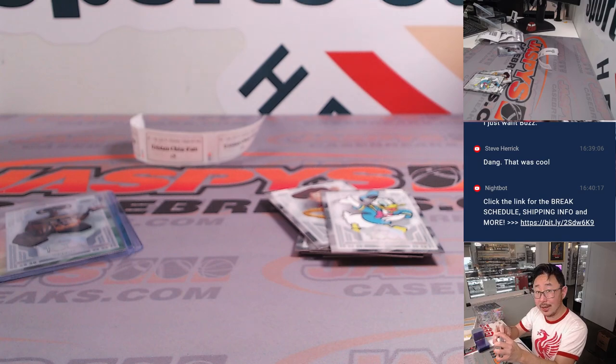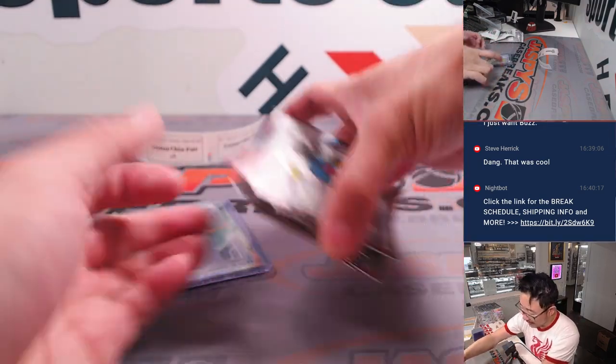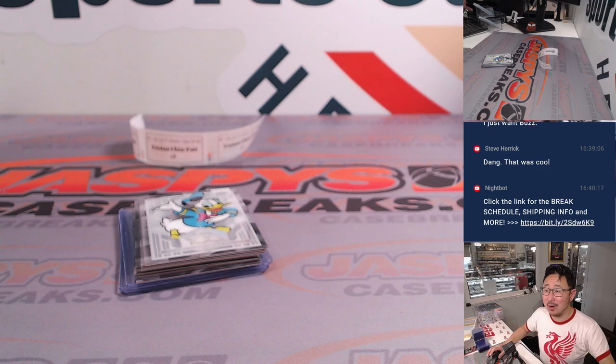Not bad — another Topps Chrome Disney box in the books. I'm Joe for JaspisCaseBreaks.com. We love the Disney, you love the Disney — get in on it. Get in on some more at JaspisCaseBreaks.com, and I'll see you next time for the next one.